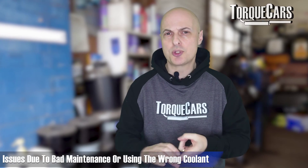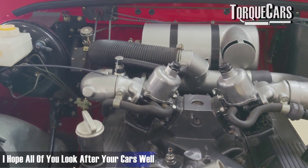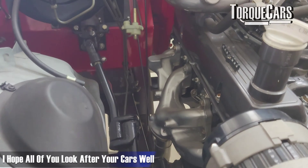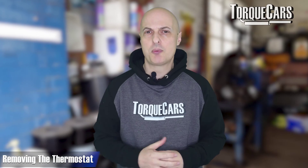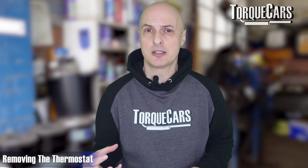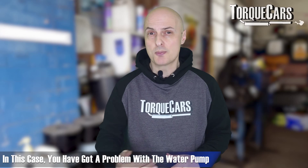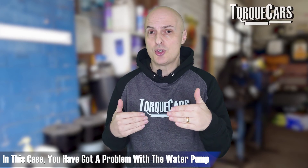Bad maintenance or using the wrong coolant can also create overheating problems, but assuming we've maintained the car properly, used the correct coolant, topped levels up correctly, and there are no air bubbles in the system — a good place to start is just removing the thermostat. By submerging the thermostat in hot water you will see whether it is open or closed.